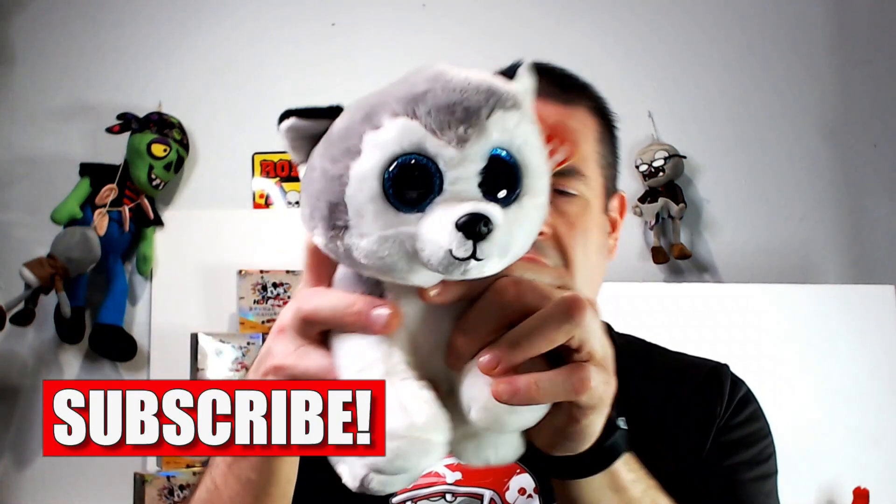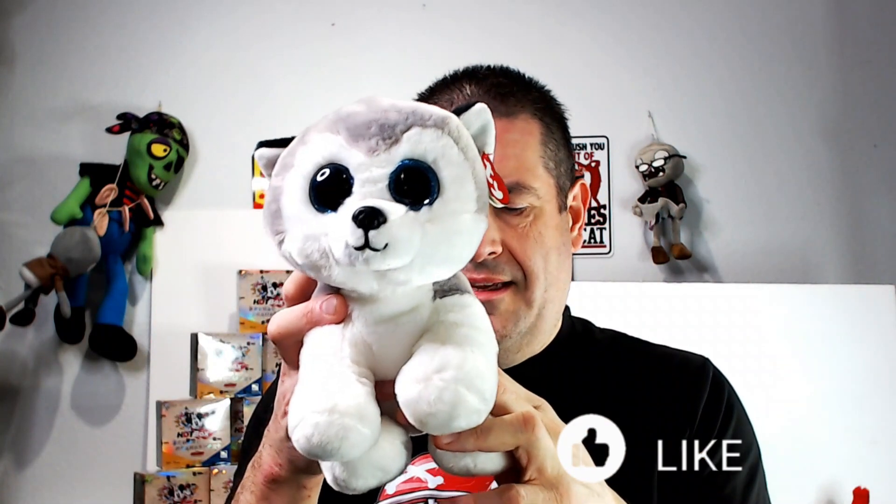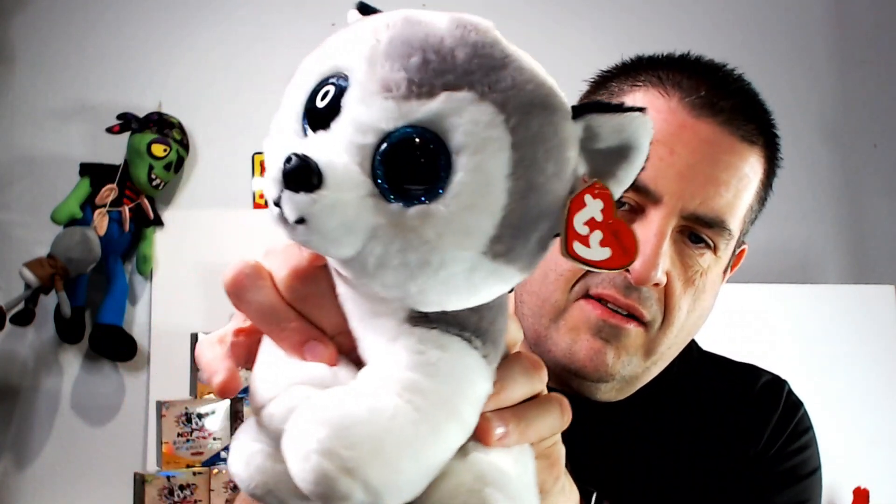Starting off we have a Beanie Boo — got some Beanie Boo fur on him. This is buff and really nice eyes. Probably a good $20 in this guy because he's a good size. Even some of the smaller Beanie Boos do very well — there's a frog that goes for a hundred dollars. Go check out my top 20 highest best-selling items on eBay for Ty. There are a lot of Beanie Boos that can sell for good money.